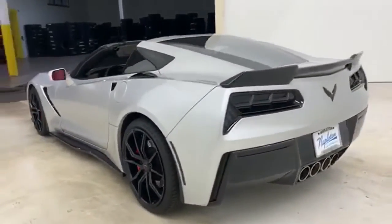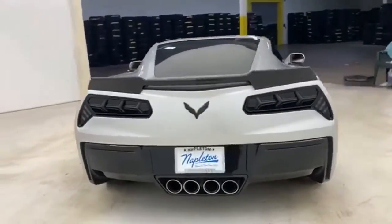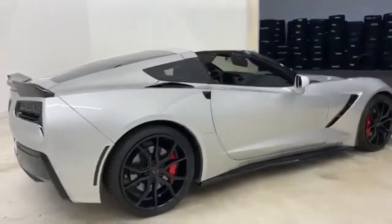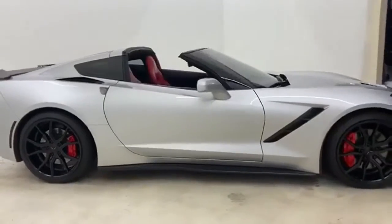It comes with all the amenities you need: manual transmission, rear-wheel drive, dual-mode exhaust system, Targa sunroof, integrated navigation system, doors and push-button start proximity key.